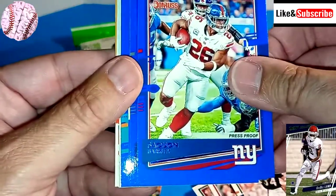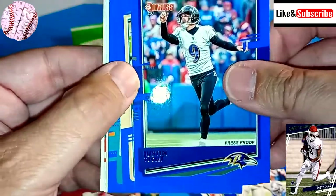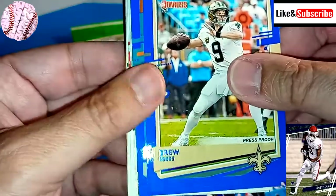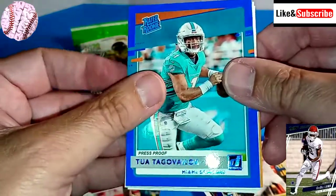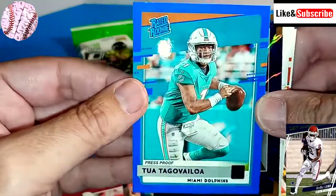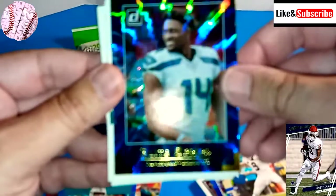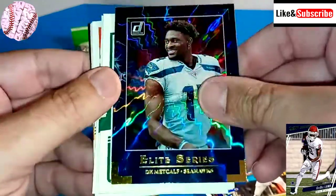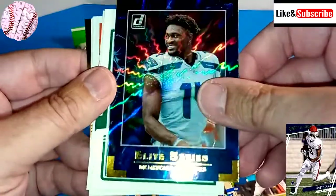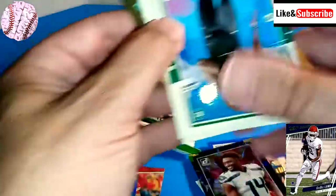We have some blue parallels here — Saquon Barkley, that's nice. Press Proof of Justin Tucker — a kicker. And then we have Drew Brees press proof — that is a nice card too. Tagovailoa — just got to sound it out, just like my teachers taught me. Rated rookie — put that one aside, I'm sure he'll get some playing time by the end of the year. This is a nice card. Elite Series DK Metcalf — that's a primary target of Wilson. Is it numbered by any chance? That would be a big no. Nice card though.